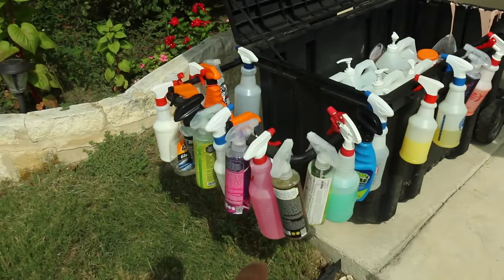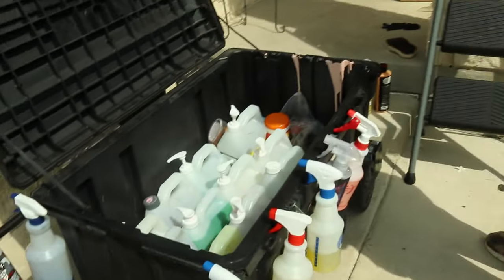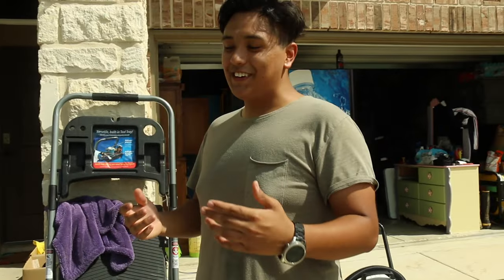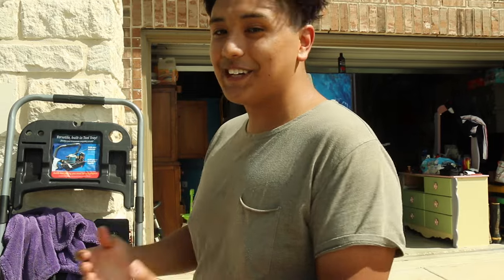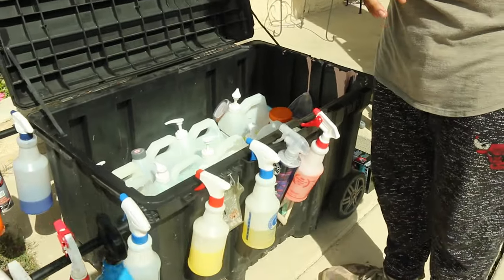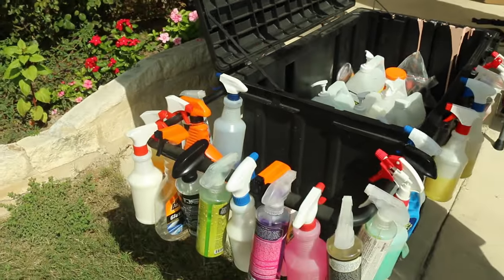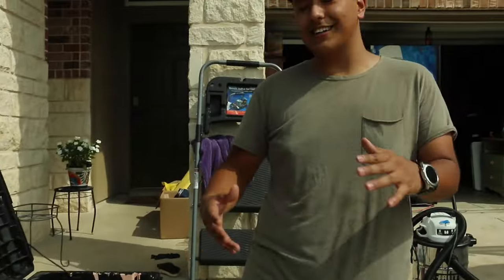Edgar, why do you have so many chemicals? There are like 20 different chemicals here. Other than having an addiction to buying chemicals, these really come in handy. These are all different chemicals from Chemical Guys — I'm a big Chemical Guys fan. We basically have car wash soaps, spray waxes, waxes, degreasers, coatings. All this stuff really helps clean a vehicle and definitely gives it a nice shine.